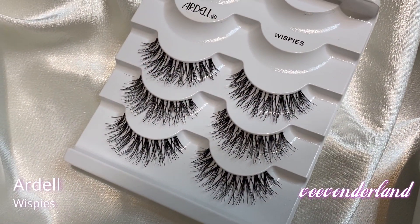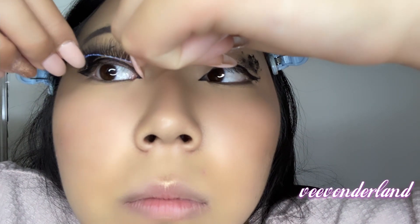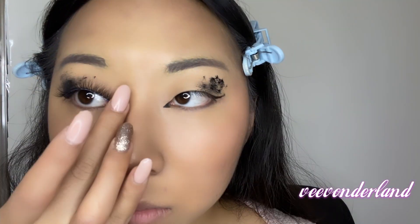I'm going to be using my last pair of lashes — this is the Ardell Whispies. I think this looks good, oddly enough. Like, it doesn't look terrible.